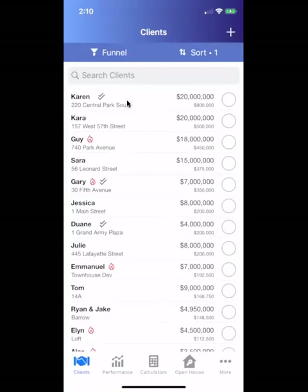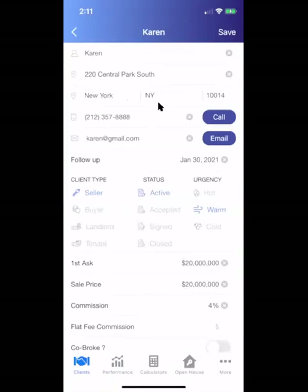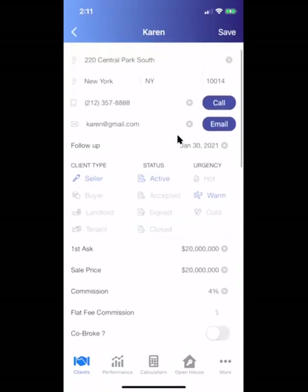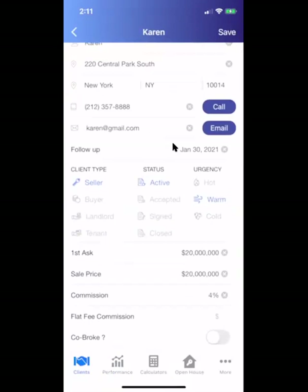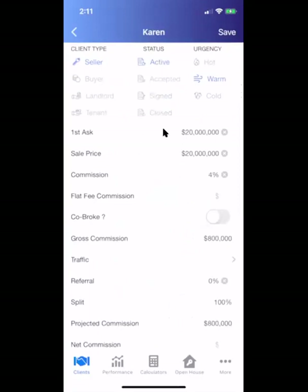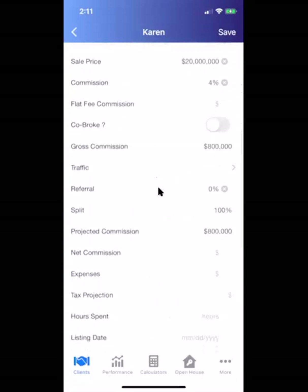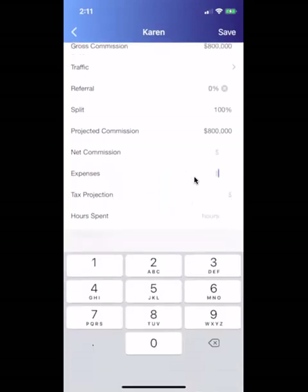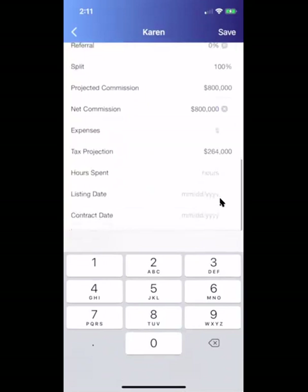Behind each one of these entries there's an abundance of information about the client — their contact information, but also about the deal. This is also where you can set a follow-up reminder. So if I want to touch base with Karen to see if she's going to sell next spring, I can do that and Stacks will give me a prompt on January 30th of next year. There are celebration features when you hit or break a record or close a deal. This is where listing price accuracy comes from — your first asking price to your sale price. You can see commission, referral fee, your split with the house. On a per-deal basis, so agents don't get caught flat-footed with taxes — if this winds up being an $800,000 commission, you can see you'd owe $264,000 in taxes. It also tracks hours worked.